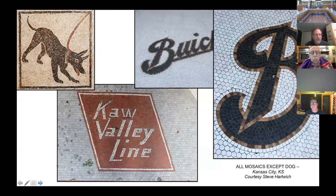You can see the workmanship involved in the Buick apron sign in Kansas City, Kansas. Now a bit about terrazzo.